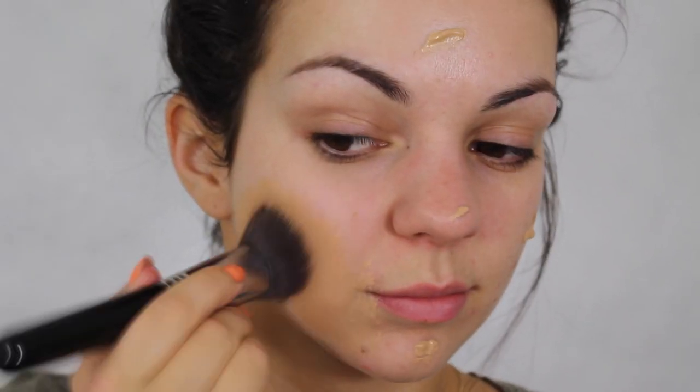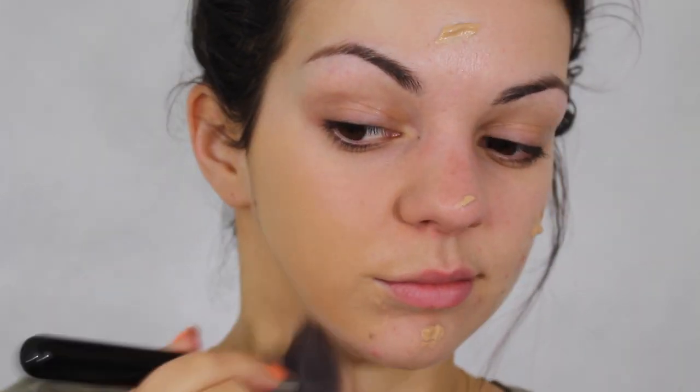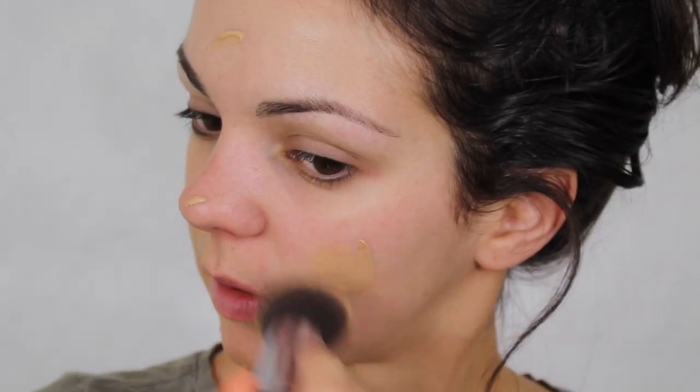Foundation is also important to even out my skin tone, and it covers up the truth a little bit.